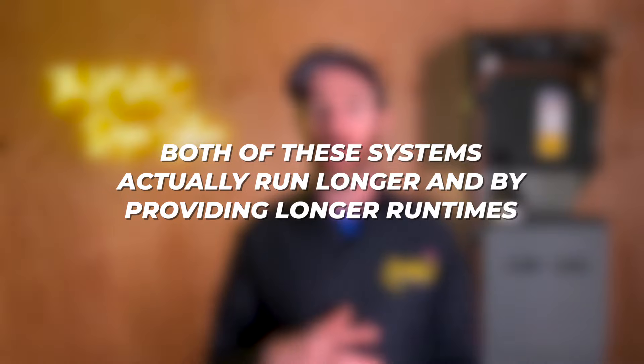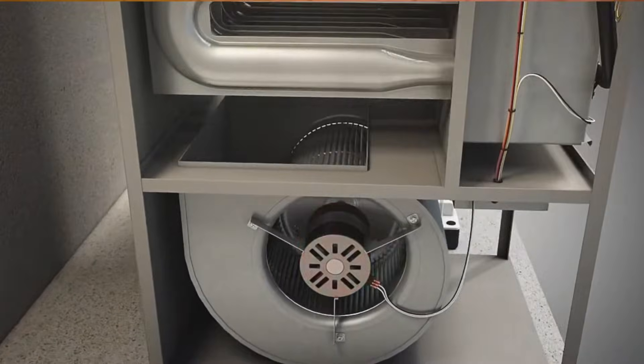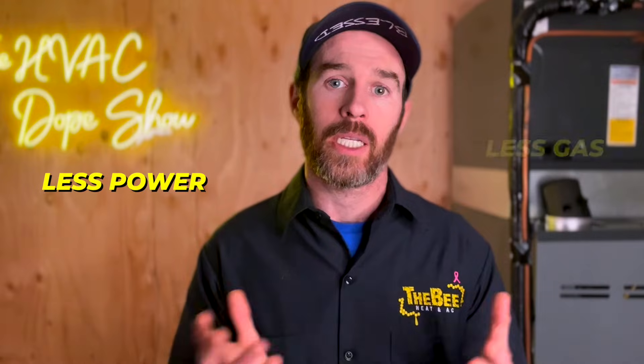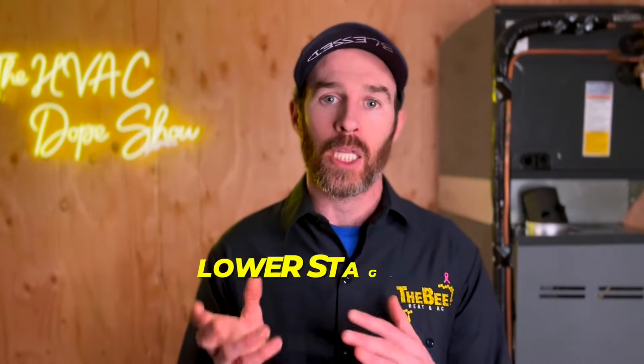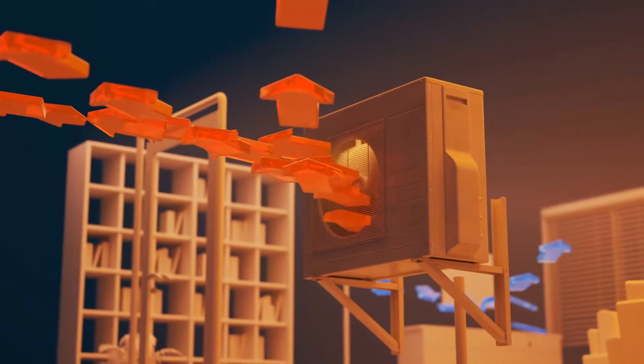This is where a two stage or modulating system comes in to save the day. Both of these systems actually run longer, and by providing longer run times, they're able to increase your efficiency and comfort. The reason they are more efficient, even though they are running longer, is because the equipment is designed to kick on at a lower capacity, pulling less power and burning less gas. The reason you will get a more even temperature spread is that the fan is running for longer at lower speeds, so the house gets more consistent airflow, which tends to make temperatures more even throughout the various rooms.